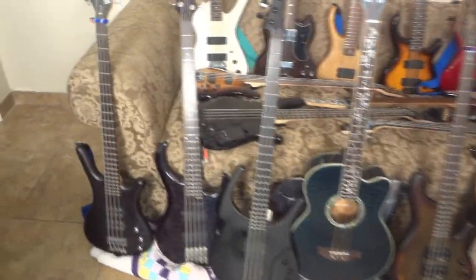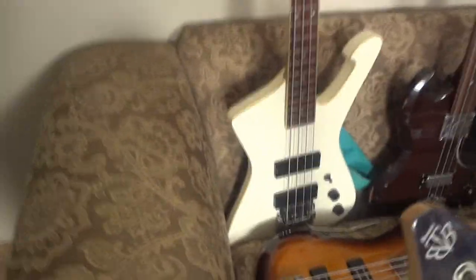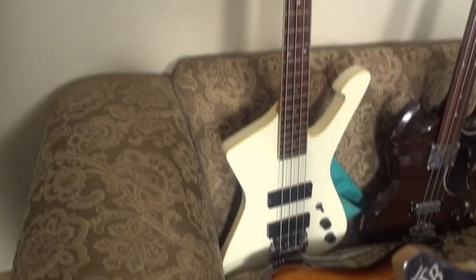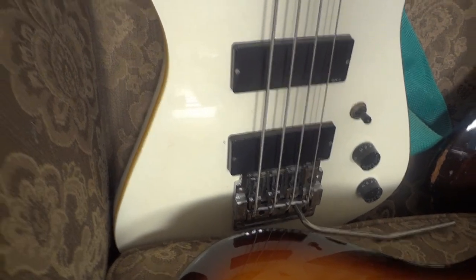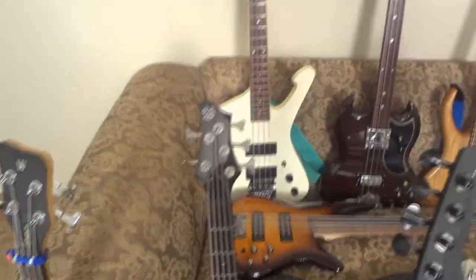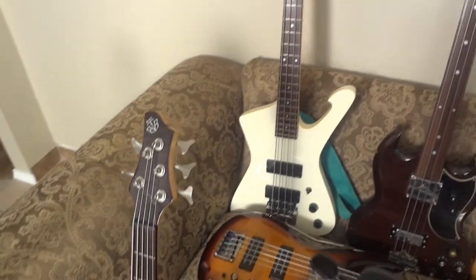First, I've got an Ibanez Iceman — it's an ICB 300. You'll notice mine has a Kahler bass tremolo. I sent a picture of this to the Kahler Facebook page and they said they'd never seen an Iceman with a Kahler tremolo before, so there probably aren't a whole lot of these.